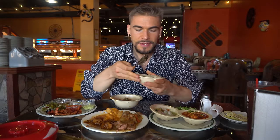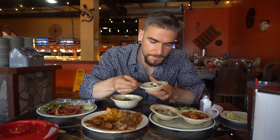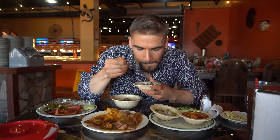So, ceviche — this is a fish ceviche. We've got cilantro, tomatoes, onions. It is good — definitely really good with a little bit of salsa. But I'm excited for it.